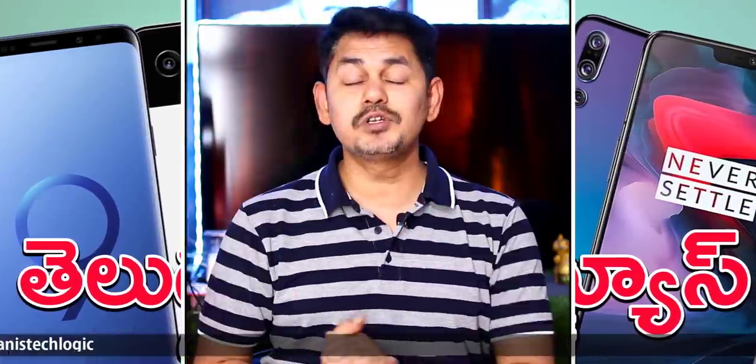We will talk about the price, which is $2.99. The new lineup is from Nubia — the Nubia RedMagic series. We recently found the Nubia RedMagic 3 and 3S. This is a gaming mobile.